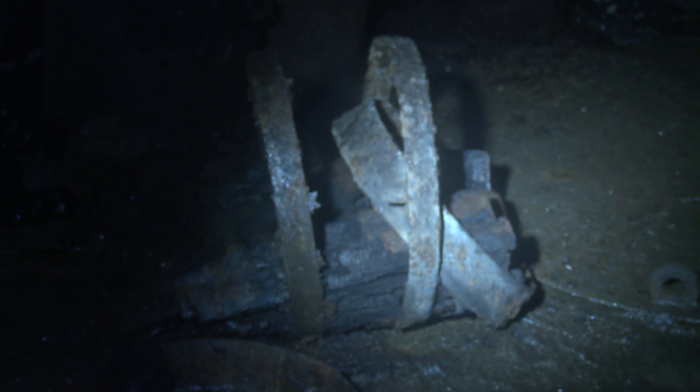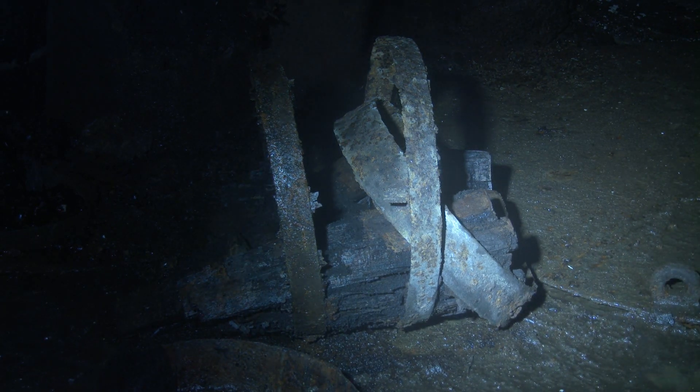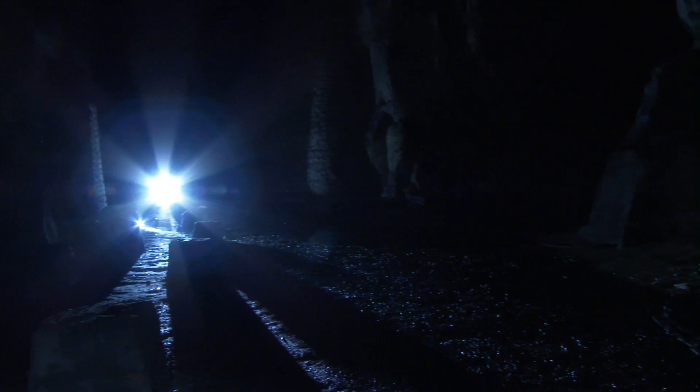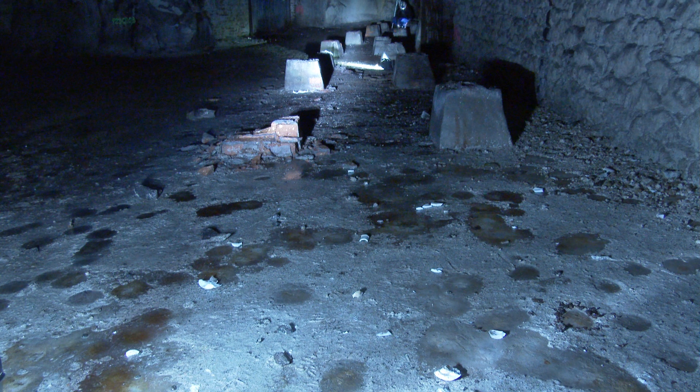From the 1990s onwards, the significance of the Felsenkeller for bats and other animal species was recognized, and efforts were made to protect these habitats. The frost-free and humid caves serve as winter quarters for at least 14 species of bats, and as swarming quarters for two additional species. Many of these species are on the red list of endangered animals.